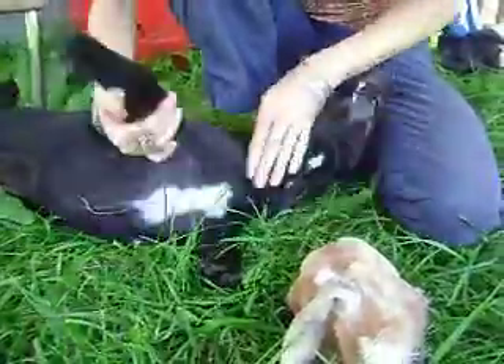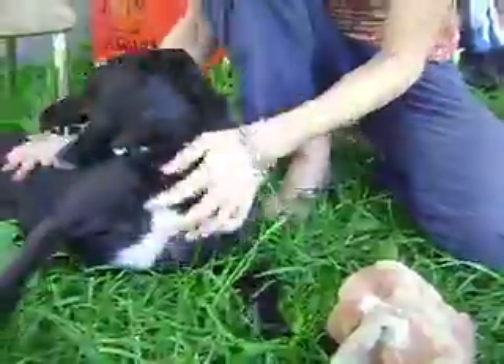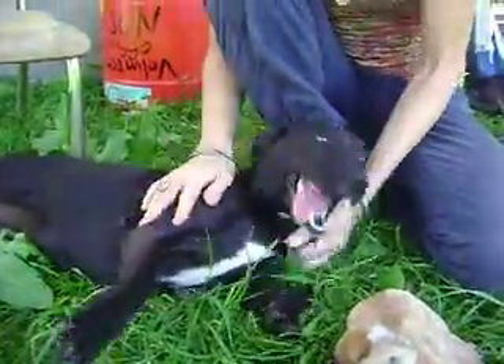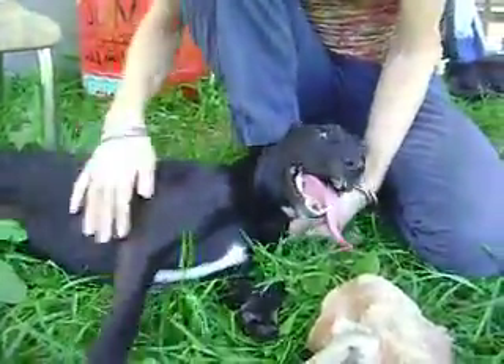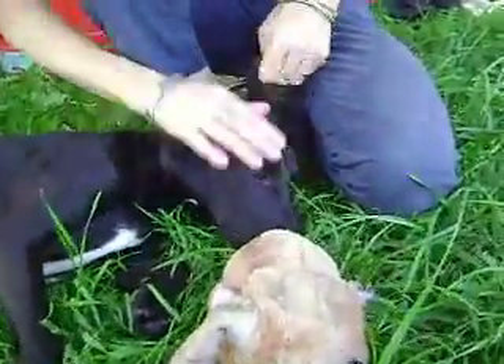She likes belly rubs. As you can see, she's got a really cute white patch. She's kind of a puppy — I think she's very young, maybe 10 or 11 months. She gets along with everybody. She's friendly to other dogs, at least when we pass her by. She seems really interested.